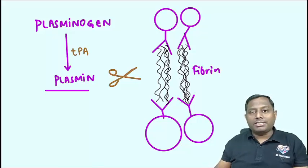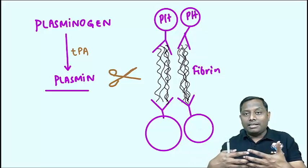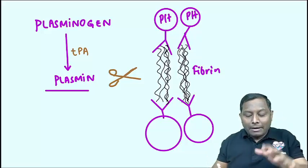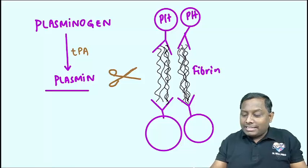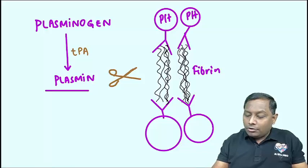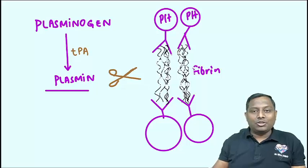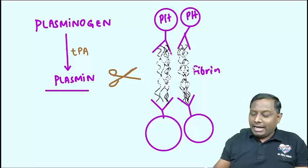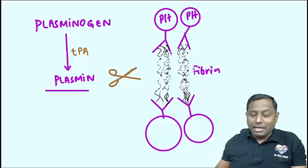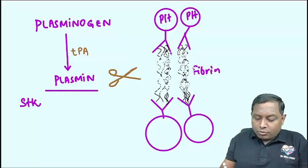The fibrin strands hold two platelets together, connecting them with each other. I compare plasmin to a scissor — it immediately starts causing fibrinolysis. This is why these are called fibrinolytic drugs. Once they work, platelet-to-platelet aggregation is reduced. Tissue plasminogen activator drugs include Streptokinase, Urokinase, Reteplase, Anistreplase, Alteplase, and Tenecteplase.